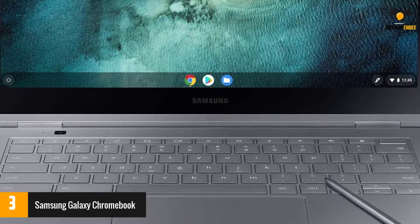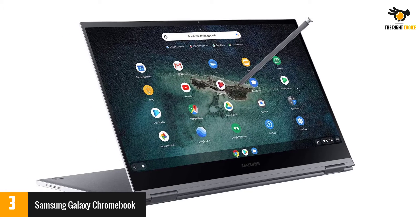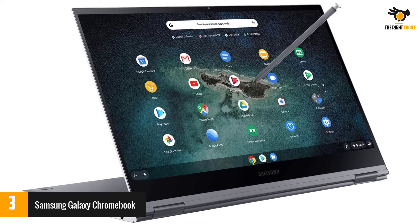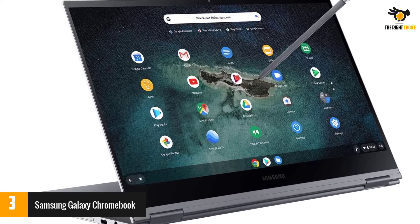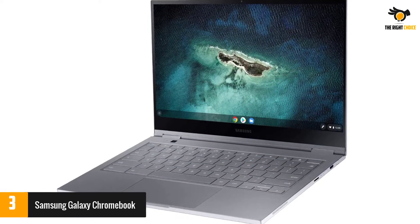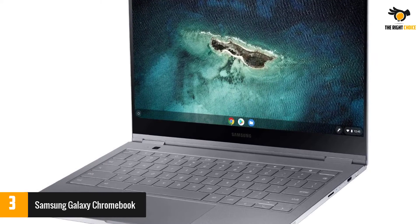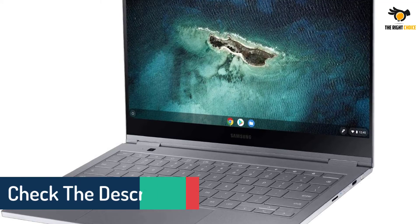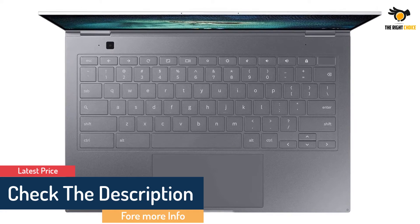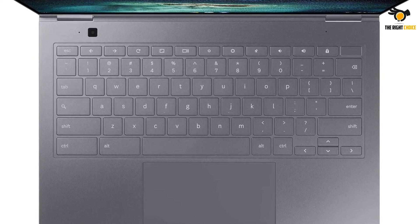The 2-in-1 laptop comes with a stylus that has over 4,000 levels of pressure sensitivity and enhanced tilt recognition for more intuitive writing and drawing. It's powered by a 10th generation Intel Core i5 CPU, with 8GB of RAM and a 256GB SSD for fast boot times. A fingerprint reader allows for password-free logins, and the smart lock feature lets you pair your Android smartphone so that when your phone is unlocked, you automatically log into your laptop.